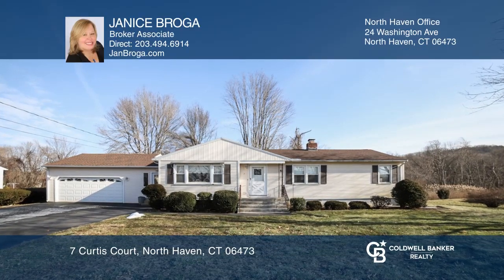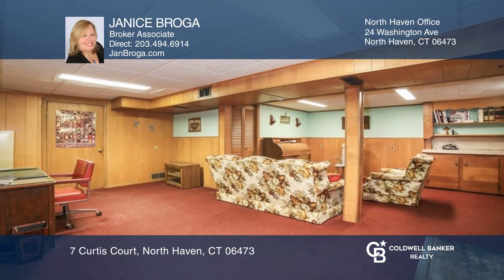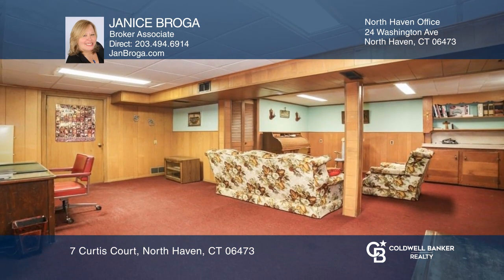One Floor Living awaits you, just bring your ideas for updates. This mid-century, three-bedroom, one-and-a-half-bath ranch is set on a level lot on a cul-de-sac.